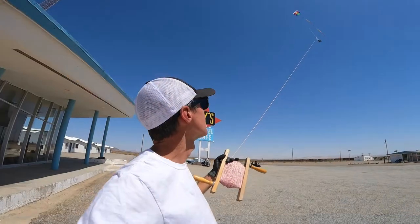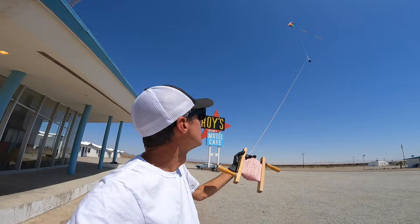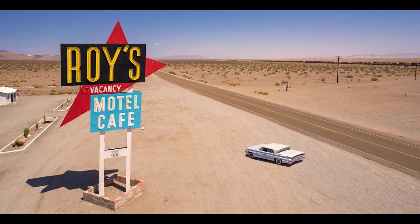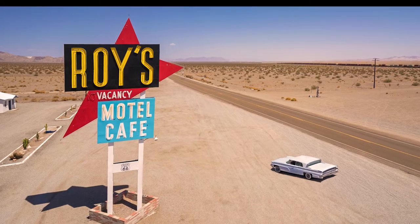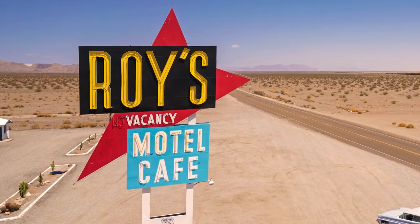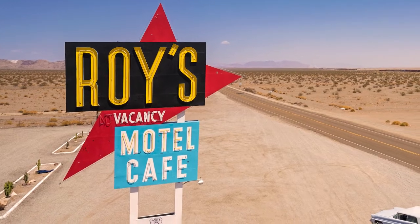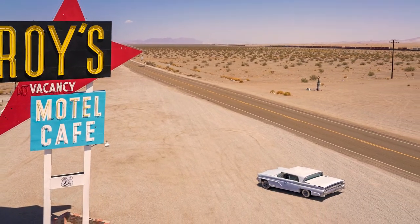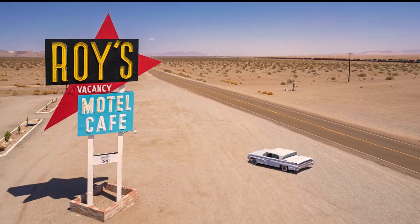Using quite a bit of kiting skill and finesse, I was able to position my camera exactly where I wanted it to achieve the composition that I had envisioned. I love everything about the Roy's sign — its googie design and colors stand out beautifully against the Mojave Desert. Route 66 passing by the right side of the frame and the classic car that's parked there add dynamic elements to this photograph that I'm really happy with.